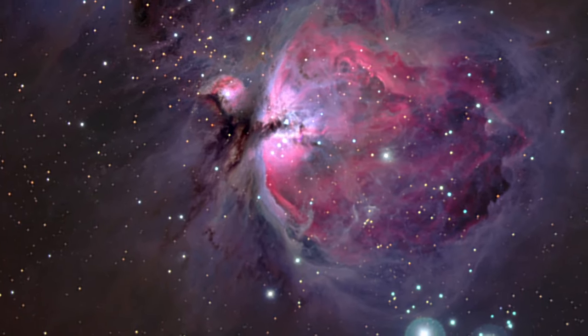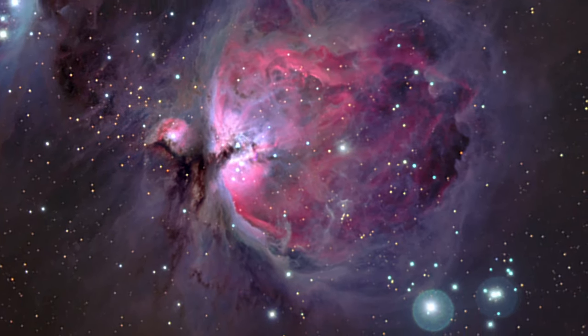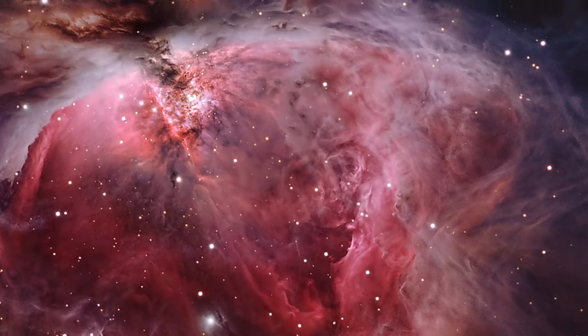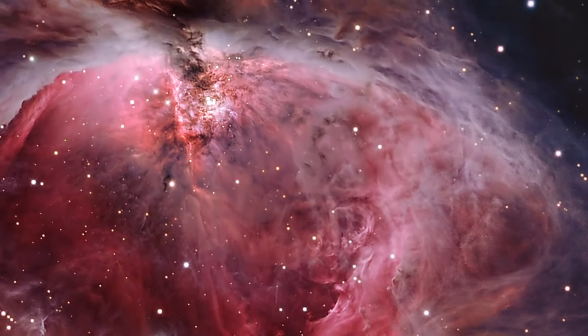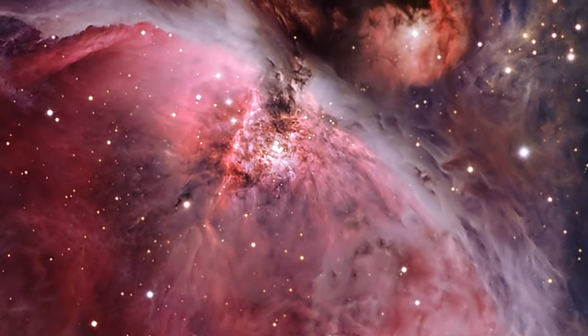It's one of the most studied celestial nurseries because it lies only 1,300 light years away. Even if you could travel at the speed of light — 186,000 miles per second — it would take you 30 years to cross from one end of the nebula to the other.